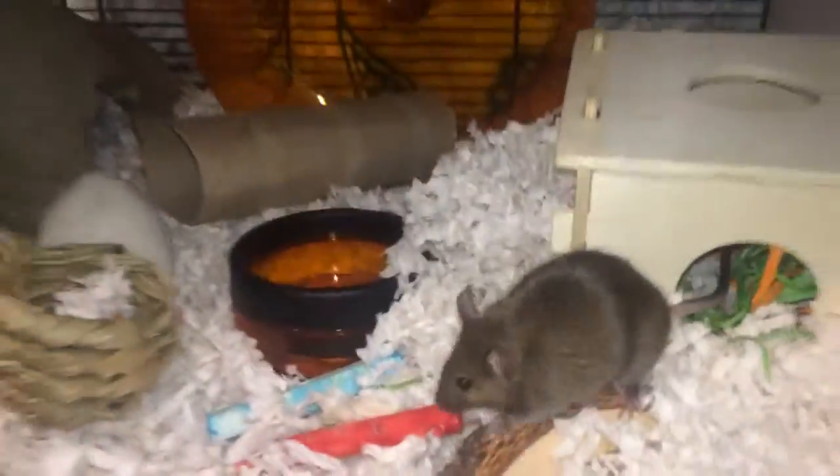Back here I have the food — I feed them the Katie Complete diet, I think it's called. They have an orange wheel which is about 6½ inches that came with the cage. Right there is a tube that leads down to the bottom. Then they have a plain cardboard tube, a peanut hut that they like to sleep in, and this which was an apple chew. And then they have a bunch more chews.